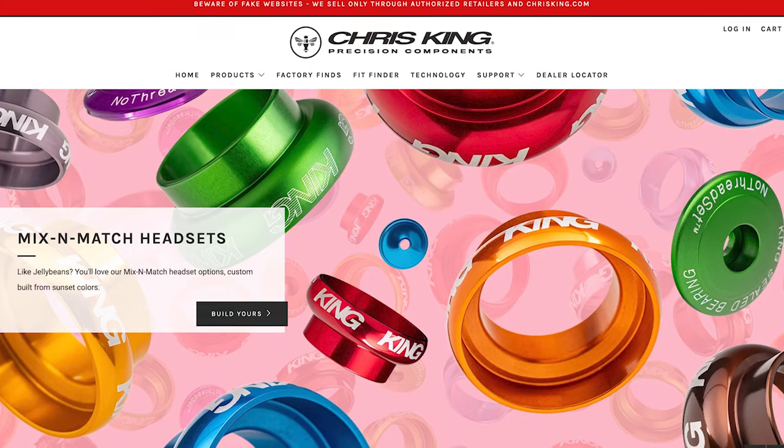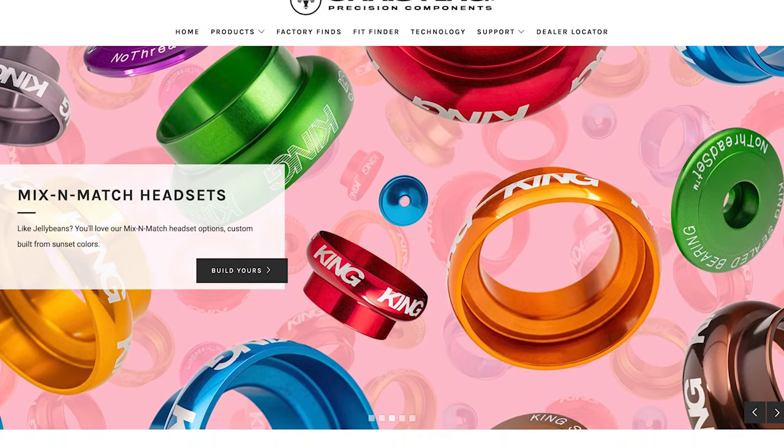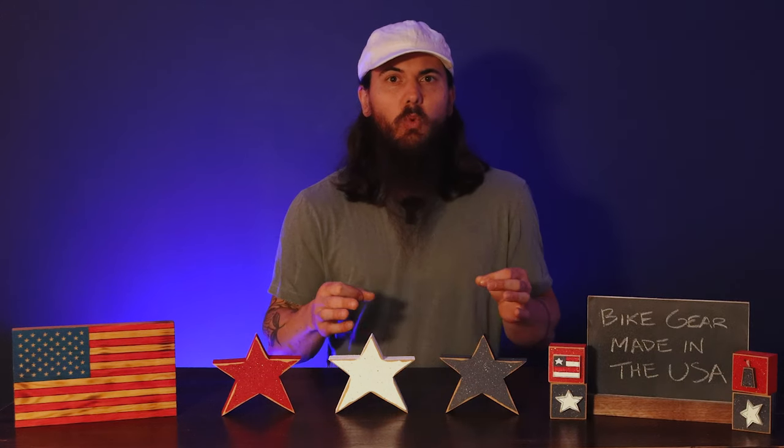Let's move on to some bike components, starting off with Chris King. Chris King is based in Portland, Oregon and got started in 1976 making bicycle components. They're incredibly passionate about being made in the USA — one of the biggest reasons is quality control. They can really focus on every single part of the process for each component from start to finish. They also source a lot of domestic materials, which is both environmentally friendly and helps with quality control.